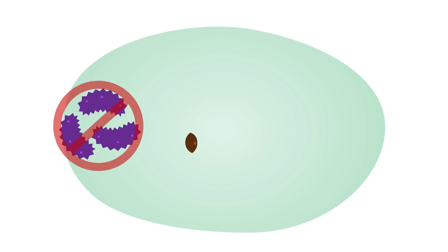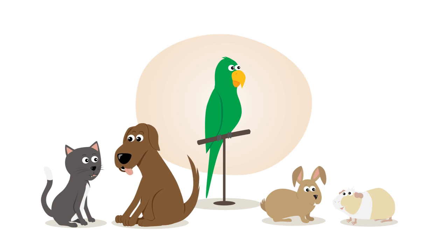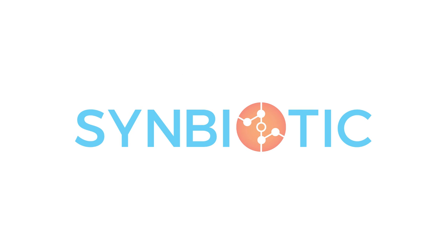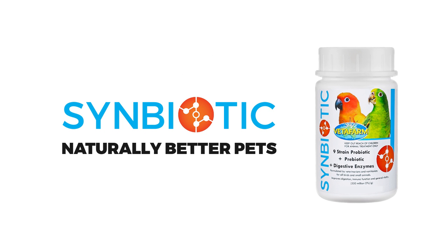This means less toxins, diarrhea, upset stomachs and a happier, healthier life for your pet. Use Vetafarm Symbiotic daily for naturally better pets.